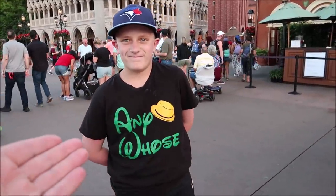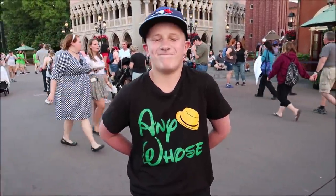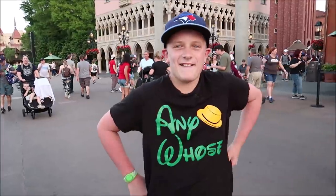I ran into my friend Henry — look at his shirt, and the fedora! It says 'any who's' on it — he or his family made that shirt. This is the greatest thing I've ever seen. It instantly made me smile and I feel honored. How awesome was that kid with his shirt — it literally made my night seeing that!